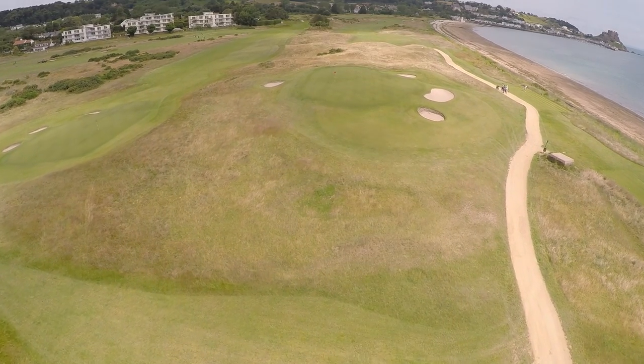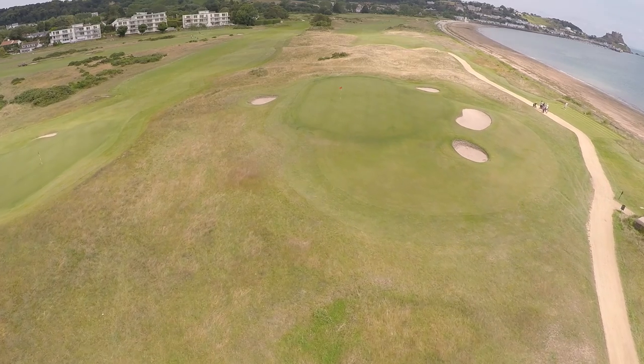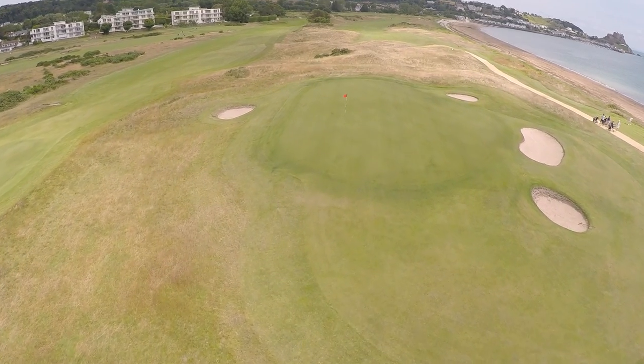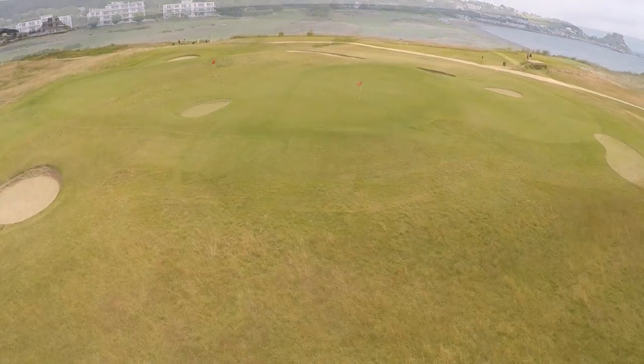This is an elevated green, which means that if you pitch on the right side you roll into those bunkers, and if you're a little bit left you roll down towards the little bunker on the left. But there's lots of long grass down there, so do avoid that.